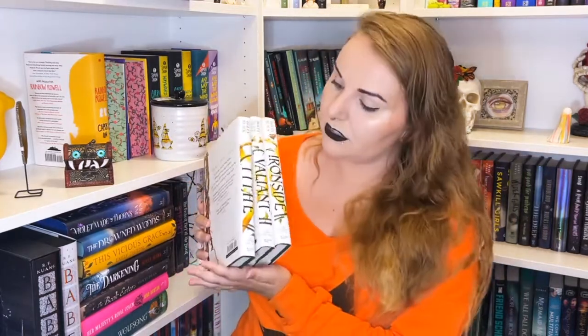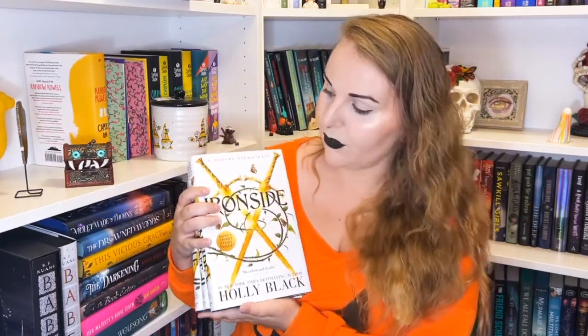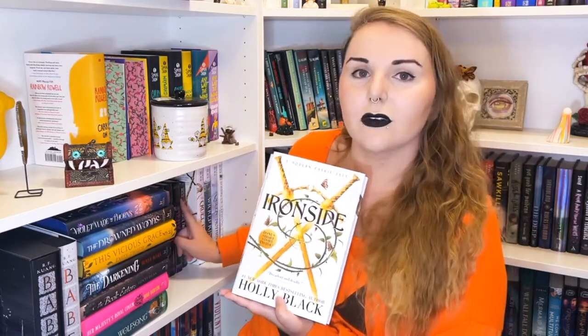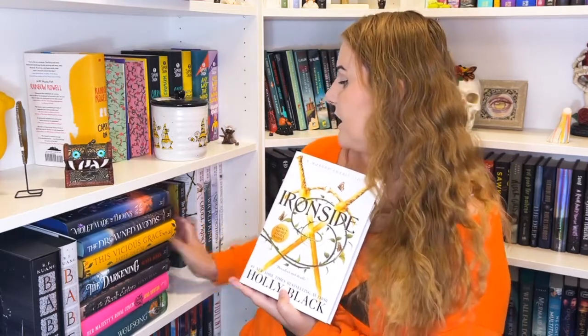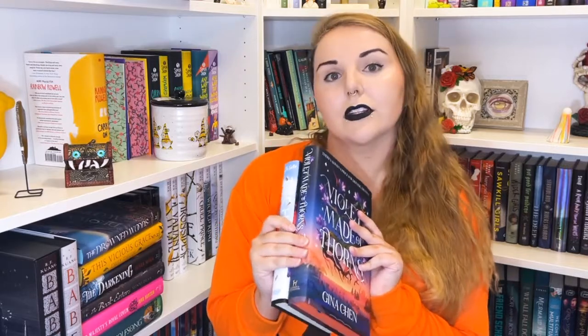Then I got matching editions of Tithe, Valiant, and Ironside — Holly Black's modern fairy tale trilogy that she wrote before A Cruel Prince. I liked The Cruel Prince and really liked The Darkest Part of the Forest, so when I had a chance to buy all three in a matching edition, I did. Sadly The Darkest Part of the Forest doesn't match — it's a different size and foresty colors while all the others are white.